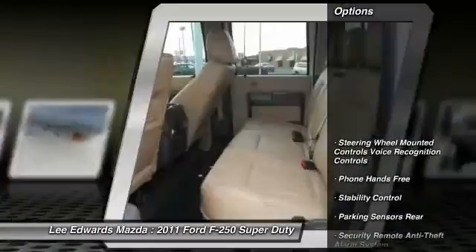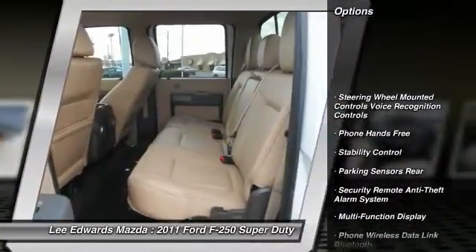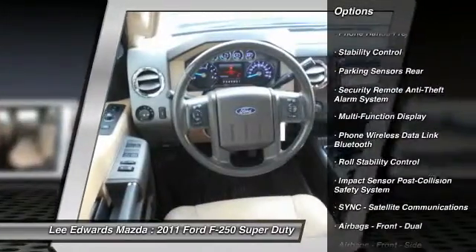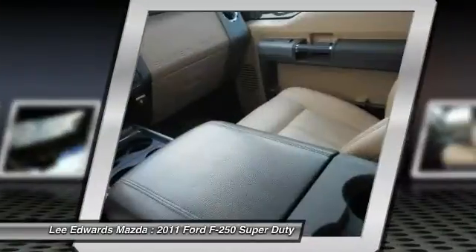Here are some of this vehicle's great options: navigation system, stability control, keyless entry, power sunroof, heated seats, power steering.